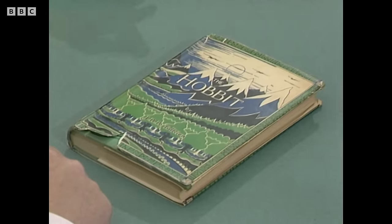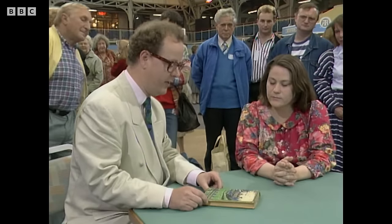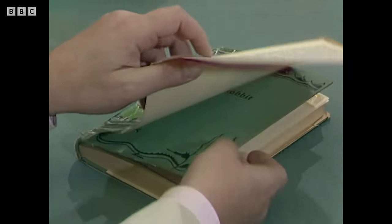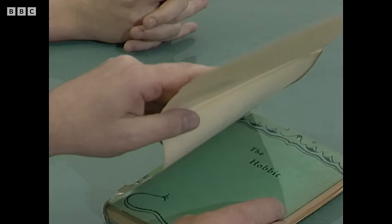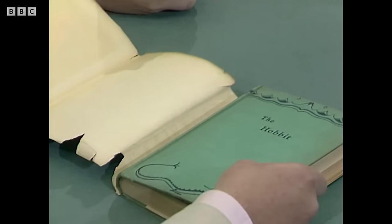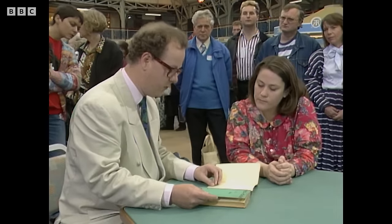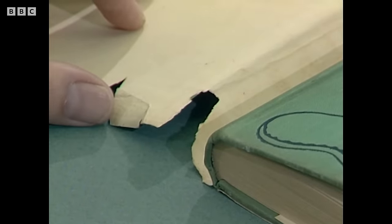We seem to have a fabulous copy of a first edition of Tolkien's The Hobbit. Let's investigate. Now, the first thing I want to see is the condition of the dust wrapper. It's a little bit chipped, but I don't think particularly badly for its age. First edition freaks, I'm afraid, really insist on dust wrappers. They are rare — people used to take them off and lose them. So it is quite important for a first edition of this quality to have a dust wrapper.